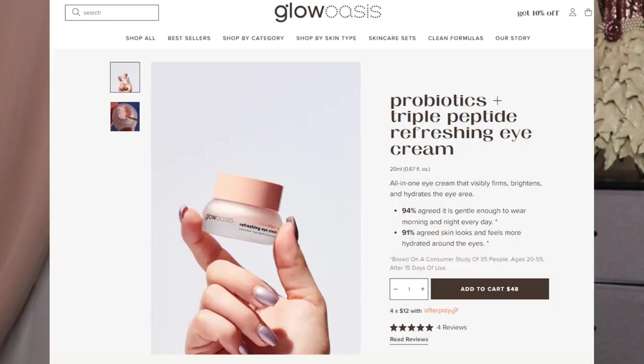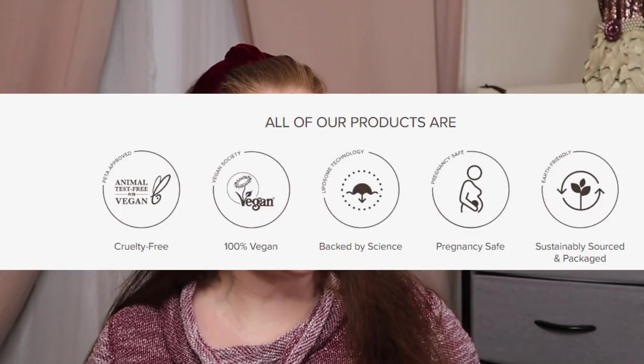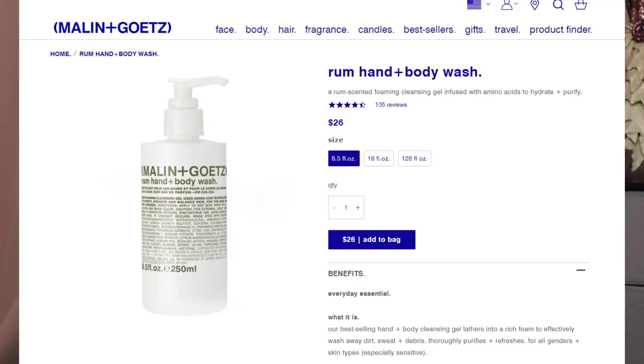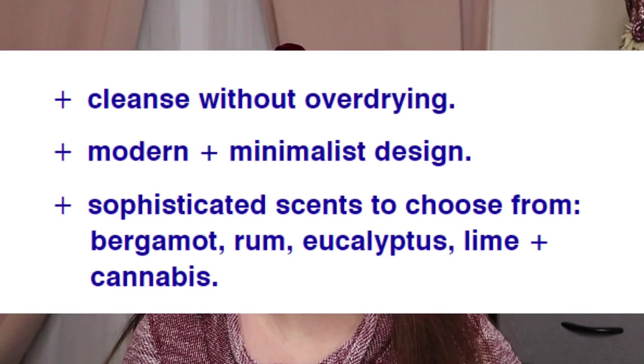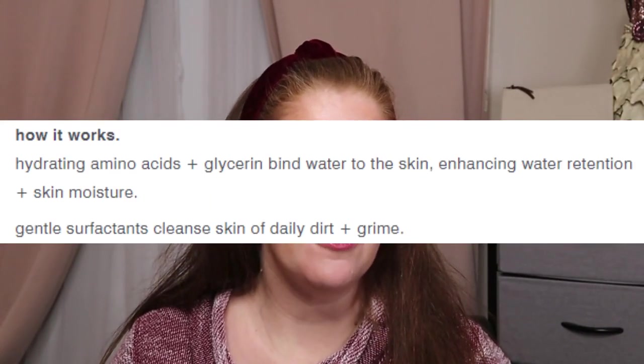From Glow Aces — cruelty free and vegan — this is the Probiotic Plus Triple Peptide Refreshing Eye Cream. It has a retail value of $48 for 20 milliliters. It's made to use AM and PM for all skin types, though sensitive skin isn't specifically mentioned. It's designed to firm, brighten, and hydrate. From Melon Plus Goats — cruelty free, vegan, gluten free, and mineral oil free — it's the Rum Hand and Body Wash. Retail value is $26 for 8-plus fluid ounces — a body cleansing gel that lathers into a rich foam.